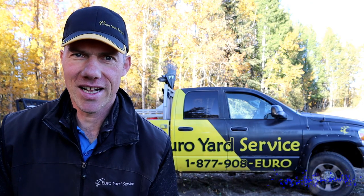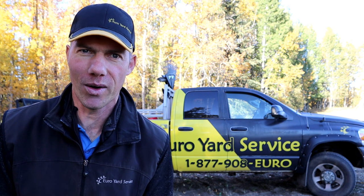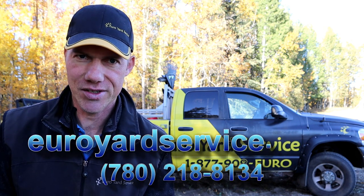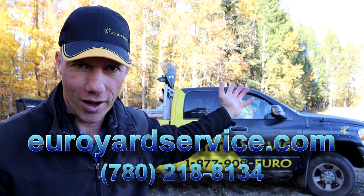Again, Rudy here with Euro Yard Service. If this list sounds too long for your busy schedule or you simply don't want to do all this physical labor, give us a call at 780-218-8134 or check out our website EuroYardService.com. And with that, I'll see you when the leaves fall. Thank you.